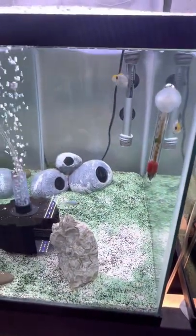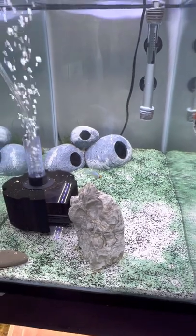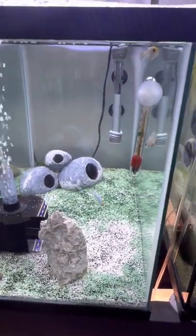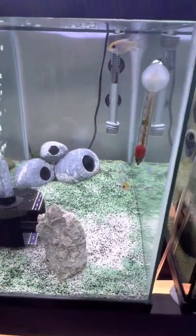I still have my electric blue rams - not doing much yet. I've been trying to lower the pH slowly and bringing it back down. My water is hard so I really have to bring it down for them.